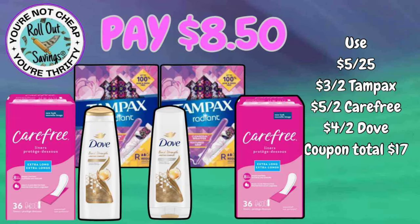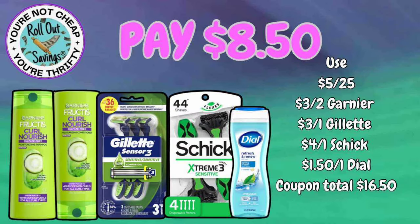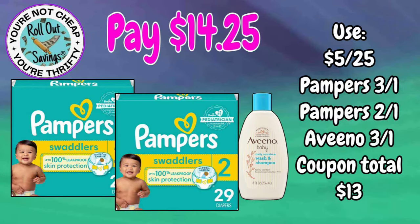This next one is $8.50 — you're going to get two Carefree liners, two Tampax tampons, and a Dove shampoo and conditioner (mix and match on those). Our next deal is also $8.50: two fruit teas, your Gillette Sensor 3, your Chic Extreme 3, and a Dial body wash — all for just $8.50.